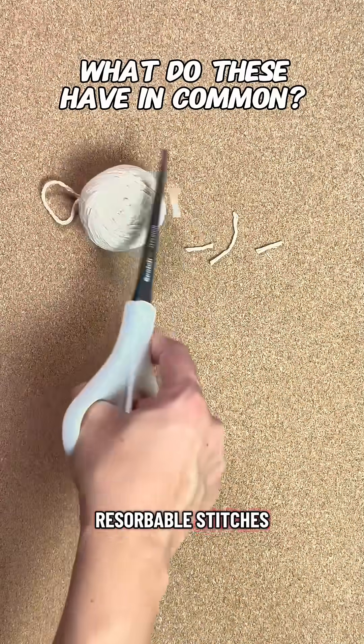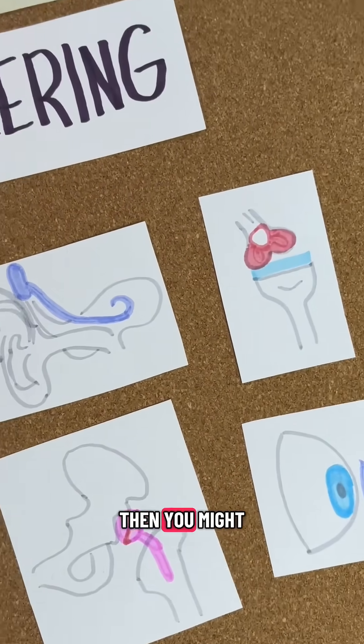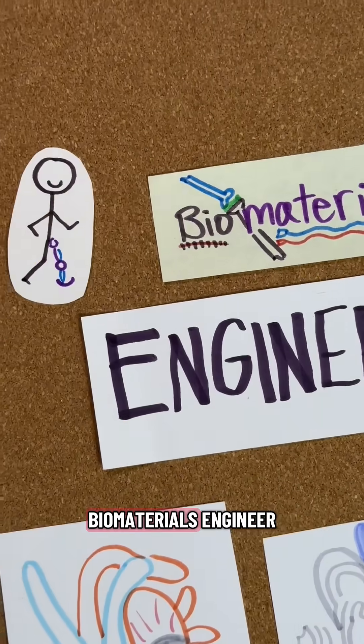Bioglass, resorbable stitches, and bone cement. If these are the kinds of topics you'll pause your scroll for, then you might make a great biomaterials engineer.